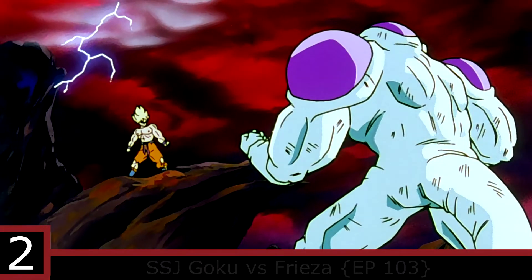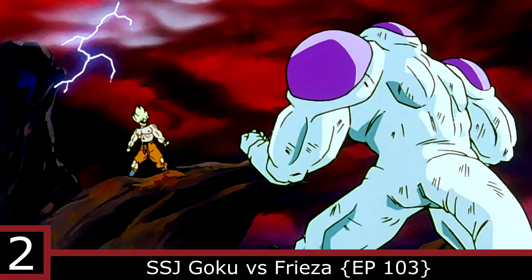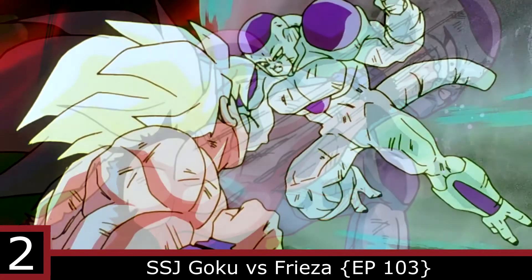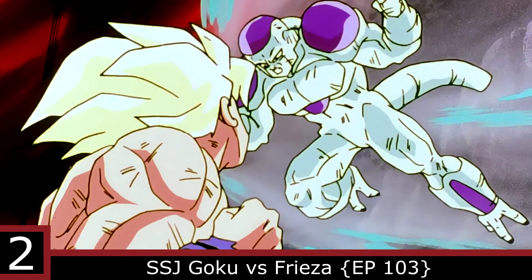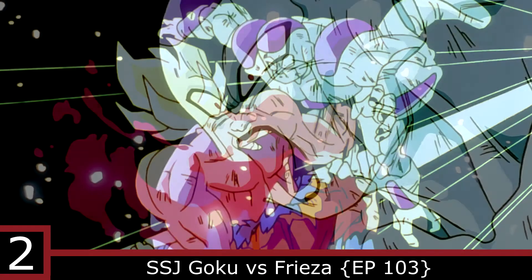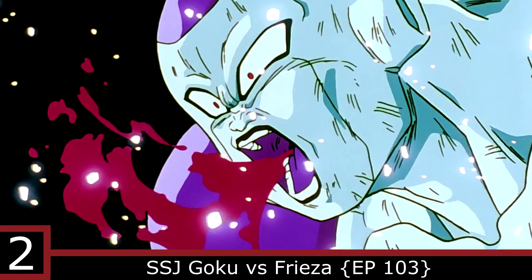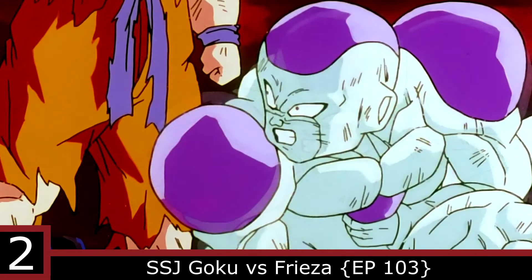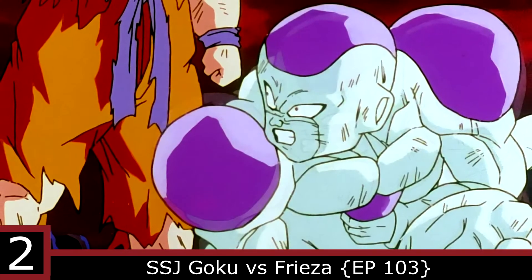Number 2: Super Saiyan Goku vs Frieza. Goku and Frieza exchanged some brutal punches, but the punch that takes the cake would have to be this one right here. Up until this point, Super Saiyan Goku and Frieza had a balanced fight. This was the moment that Frieza realized Goku had risen to a whole new level.